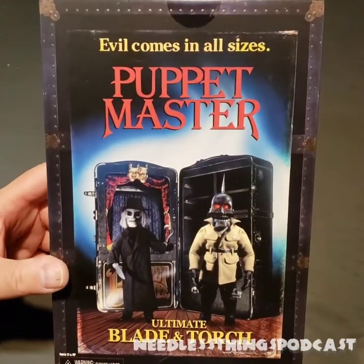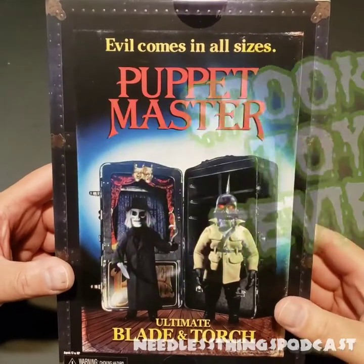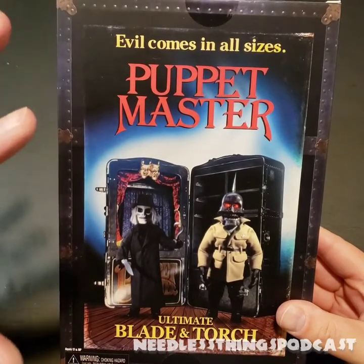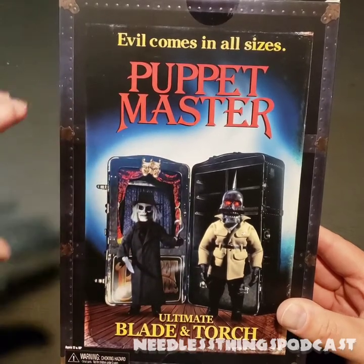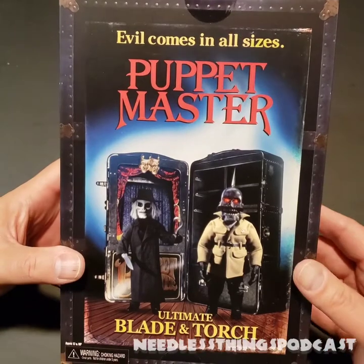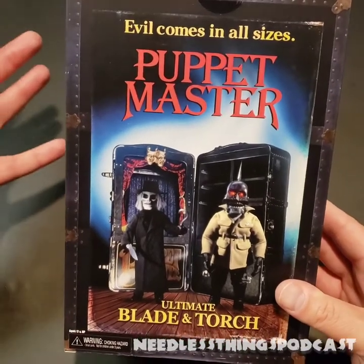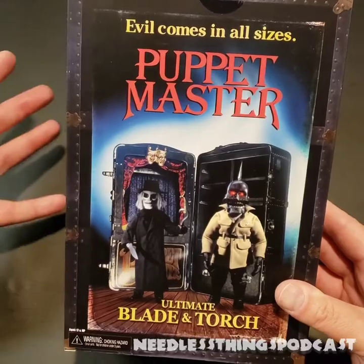Hey Phantom Maniacs, welcome to the newest spooky toy review here on the Needless Things YouTube channel. Today we are taking a look at the companion set from the other day. I know these are going up second — Tunneler and Pinhead from Puppet Master. You can go back and watch that video now if you haven't already. I'm very excited that NECA is doing Puppet Master toys — honestly the most toyetic horror franchise ever, right? Because they're literally toys.